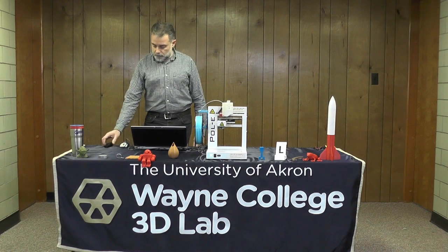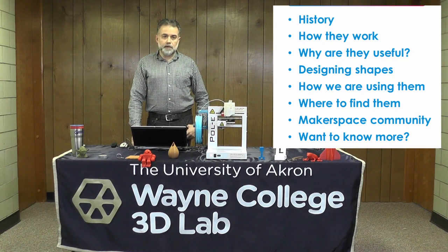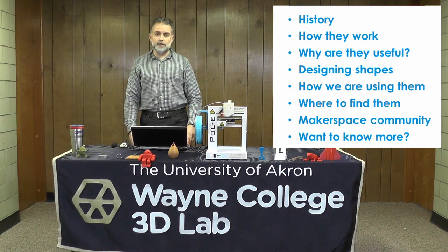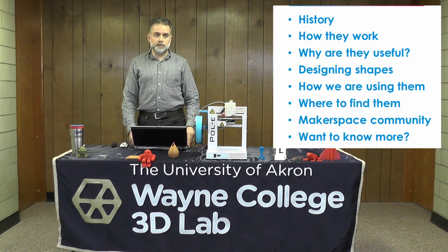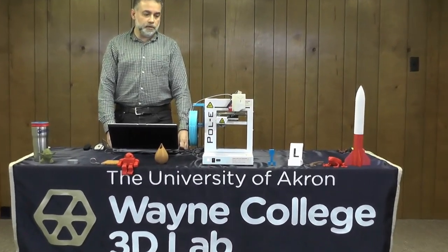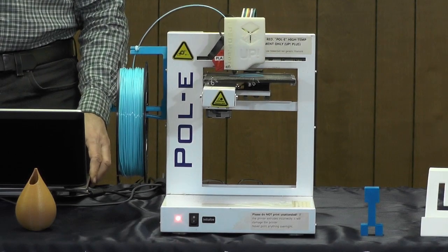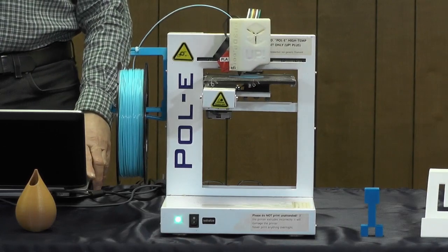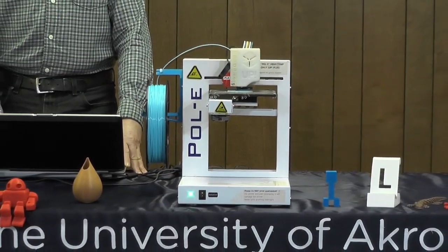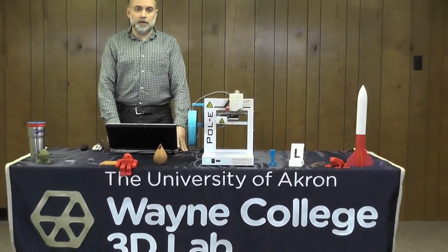Today we're going to talk about the history of 3D printing and how they got started — some of it may surprise you. We'll cover how 3D printers work, how the filament works, and the process of getting filament onto the platform. Why are 3D printers useful? What's the big deal, and what are the different innovations they've had? We'll talk about how you design a shape to go into a 3D printer — how you get an idea from your head to the computer screen to something you can hold in your hand. We'll also cover where you can find them, where you can buy them, and some other options if you don't want to buy one.